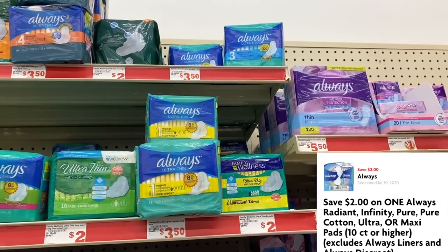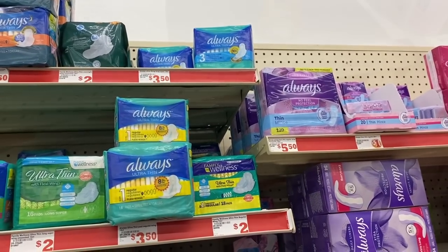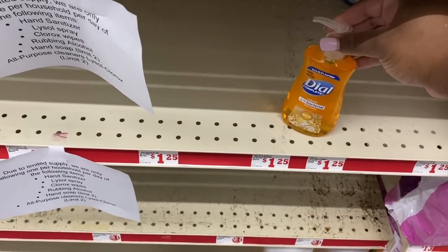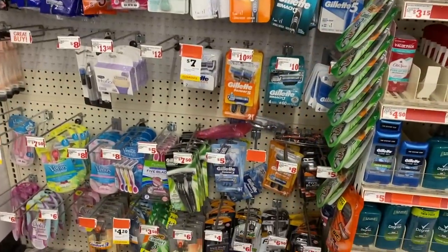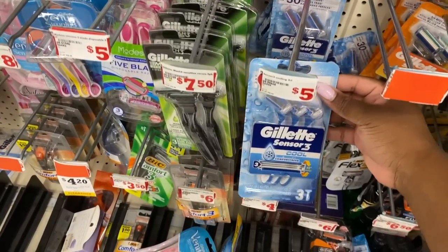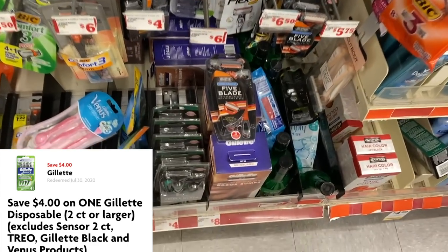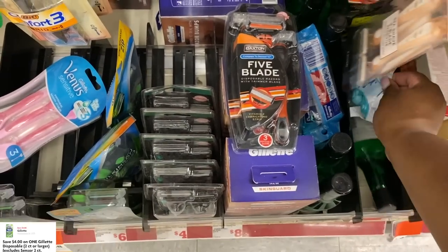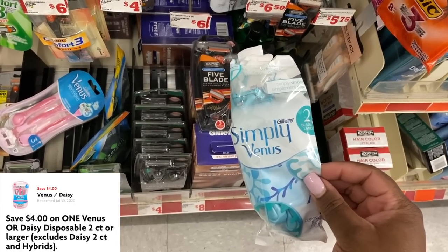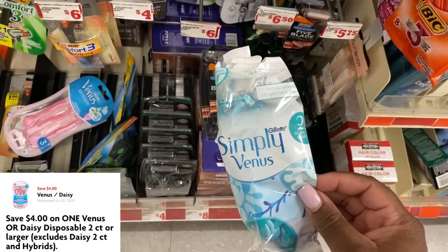Now we're going to grab one of the Always pads. These are $3.50 and we are going to use our $2 off digital coupon. As a filler item, I'm going to grab one of these Dial hand soaps — these are $1.25. Now we're going to grab two razors: one of these Gillette Sensor 3 Cool Razors for $5 and use that $4 digital coupon. Then we're going to grab one of these Simply Venus two packs — these are only $1, but we have a $4 digital that will take off $1, making these absolutely free.